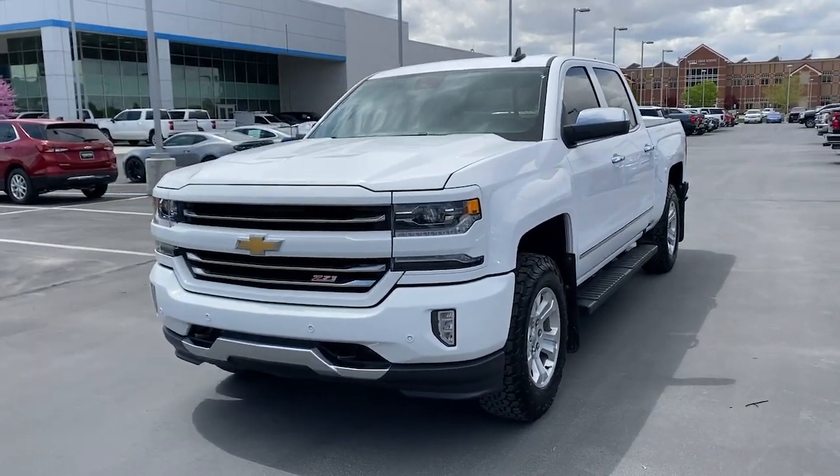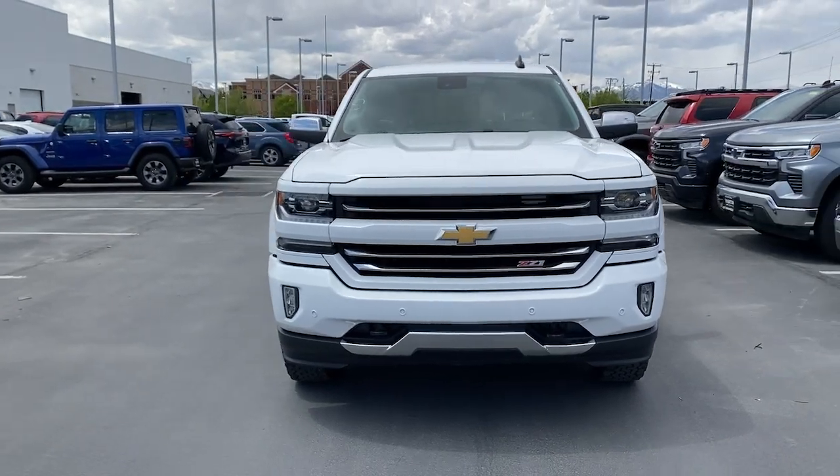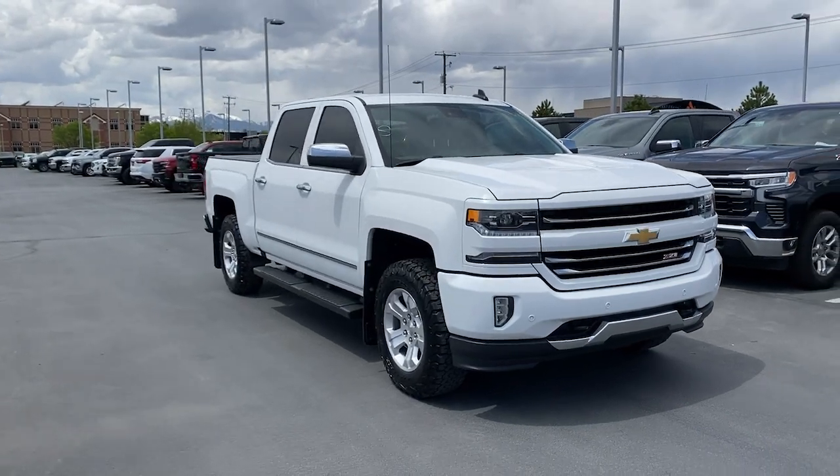Looking for your dream car? It could be the 2017 Chevrolet Silverado 1500. This vehicle is an outstanding buy with fewer than 80,000 miles on the odometer.